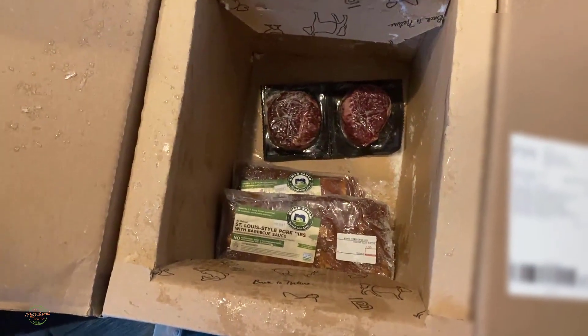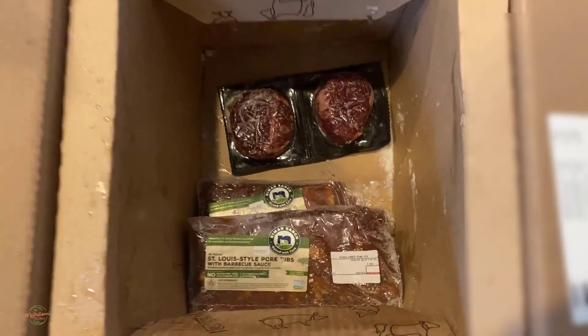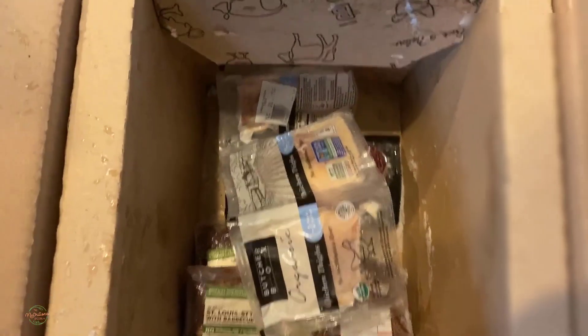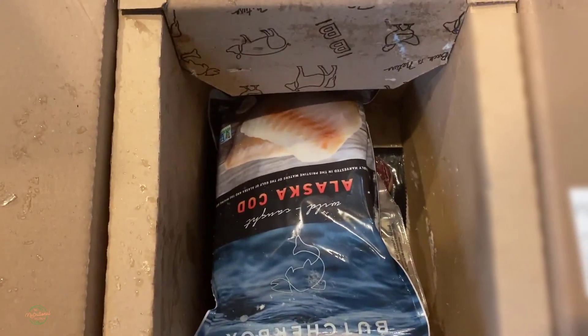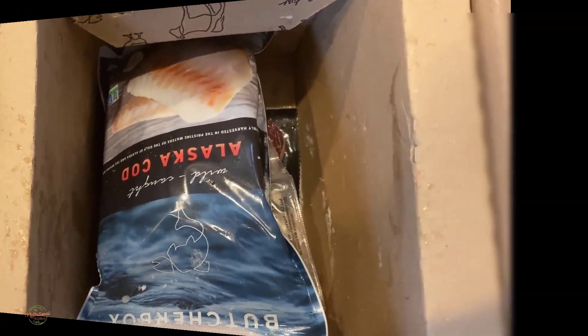That's all I have for the day. I hope you guys are checking out Butcher Box because they have really good meat — I have not received anything that didn't taste really clean and fresh. I'm going to be cooking some of this over the weekend. I don't know what yet, but stay tuned and watch my stories and I will let you know.